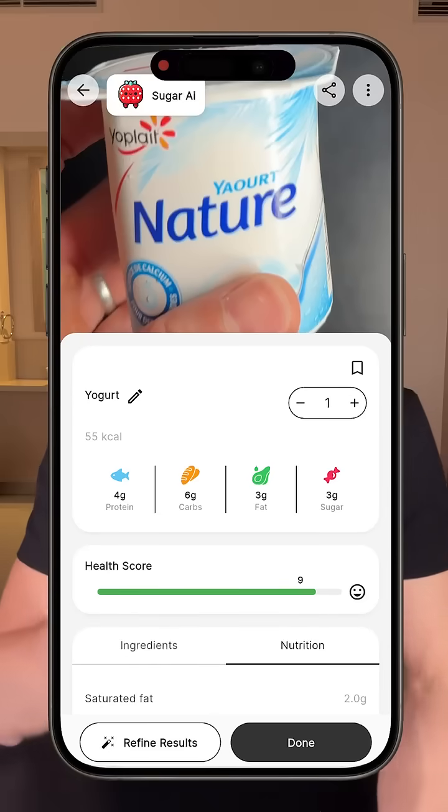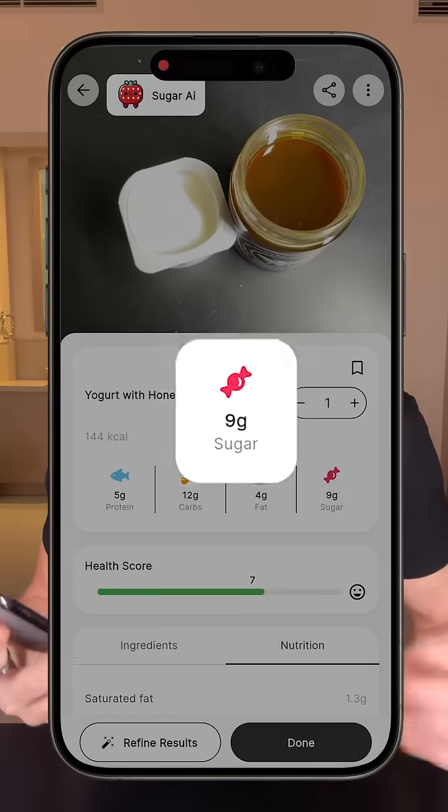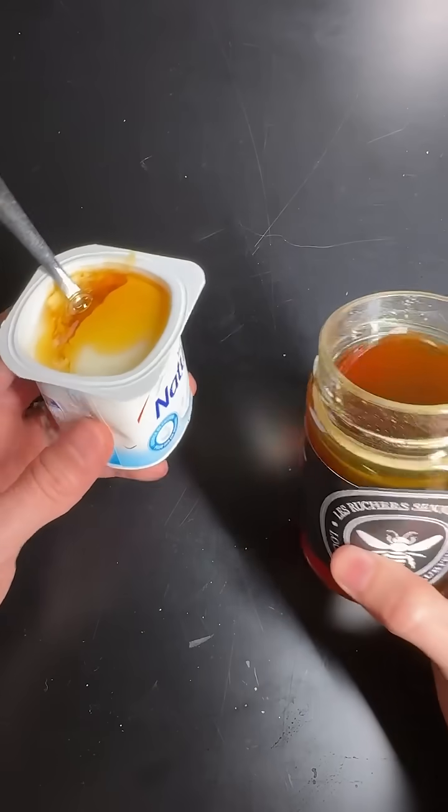So if I use Sugar AI to scan this yogurt alone, which is great, but if I add a little bit of honey, which is not terrible, but not as good. So obviously, adding honey in this is not the best option for my health, but how bad is it really for my blood glucose?